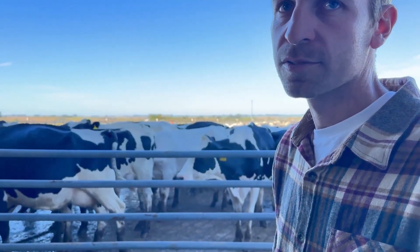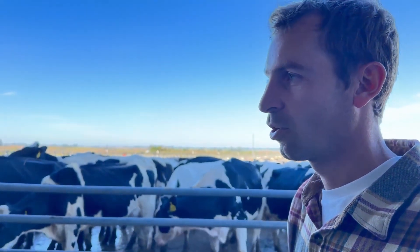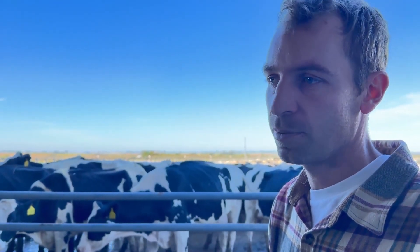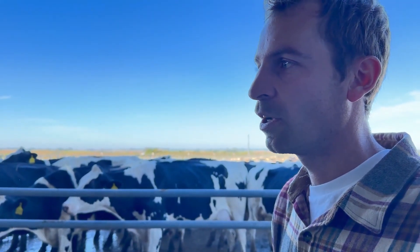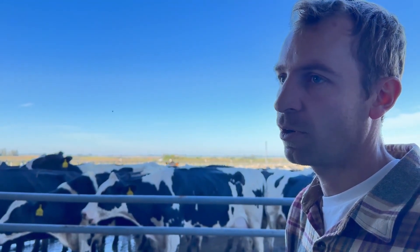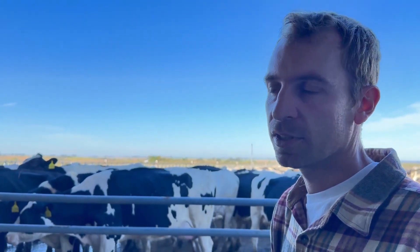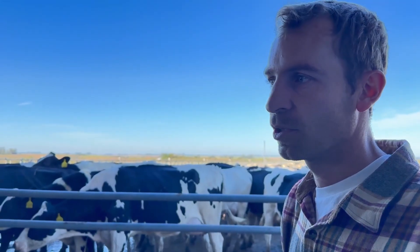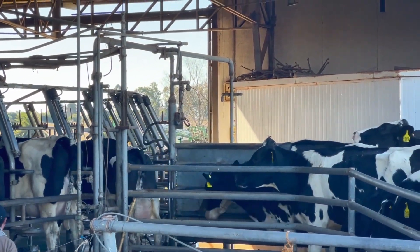The priority is that cows arrive dry and clean. What we really try to do is avoid mud. If you look at the cows, they're dry and clean. During times when we use a lot of pasture, there's mud and cows arrive dirty — in that case we need to place an extra person to do pre-dipping: clean, pre-dip, and dry. But these are specific situations. We also try to size the groups so the process is as quick as possible.